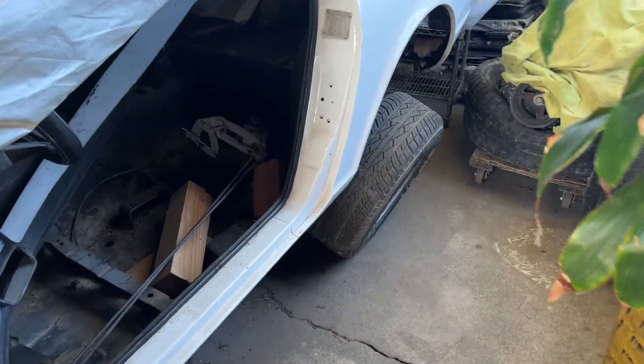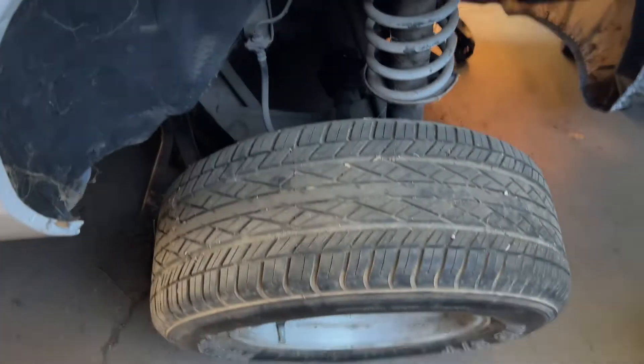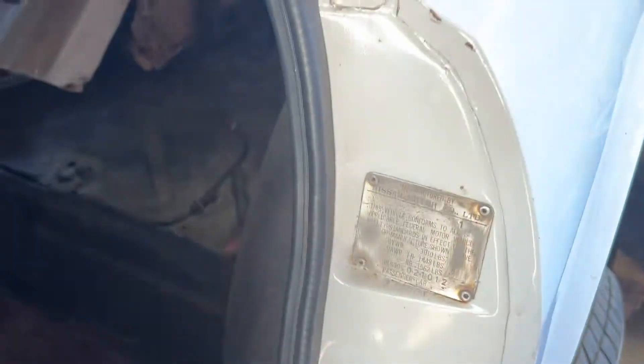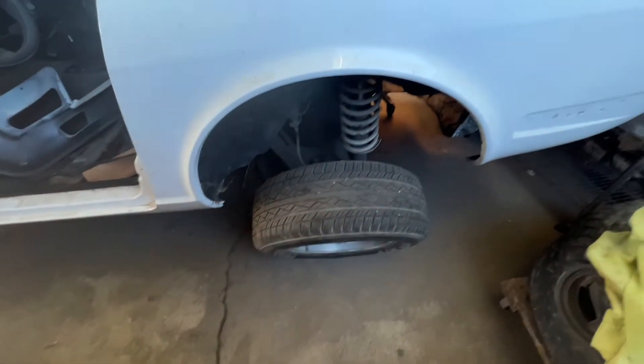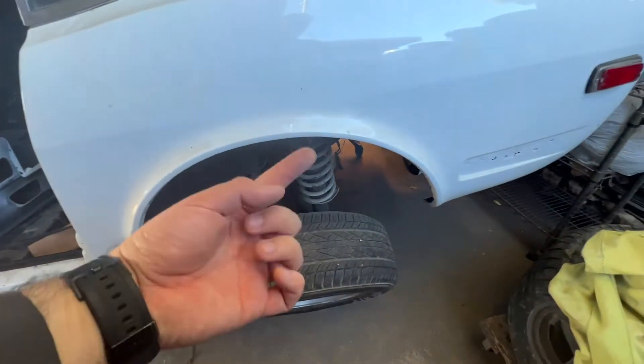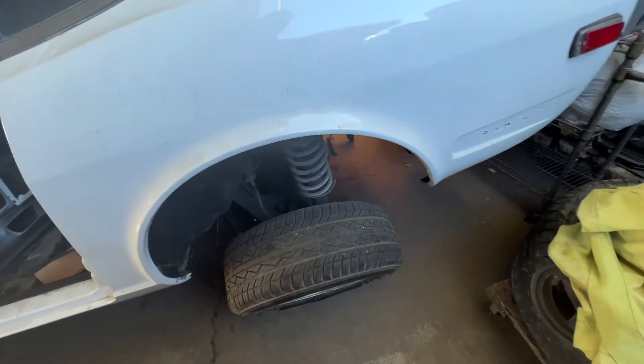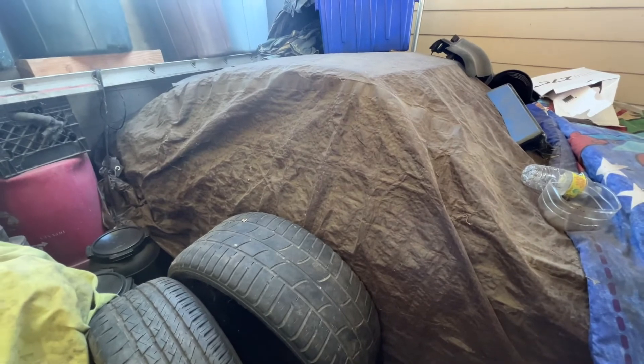This is where we're at right now - not good news. Basically what happened is the strut broke. The strut hat, the bushing here broke off the hat. It's not bolted on to the tower here. So we couldn't drop it or anything like that because we didn't want to risk damaging anything underneath. Now I have to take off the struts on both ends because they went the same way, and we're gonna replace them with the parts car struts in the back, which means we have to remove a lot of things out of the way.